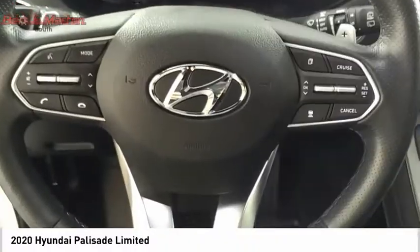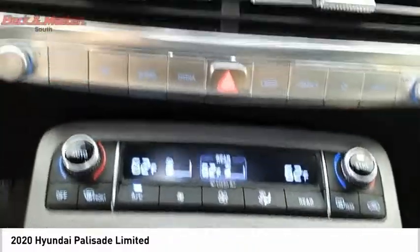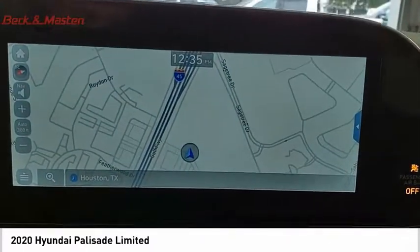Power brakes, braking assist, voice activated navigation system, driver attention alert system, airbags, and driver knee airbag.